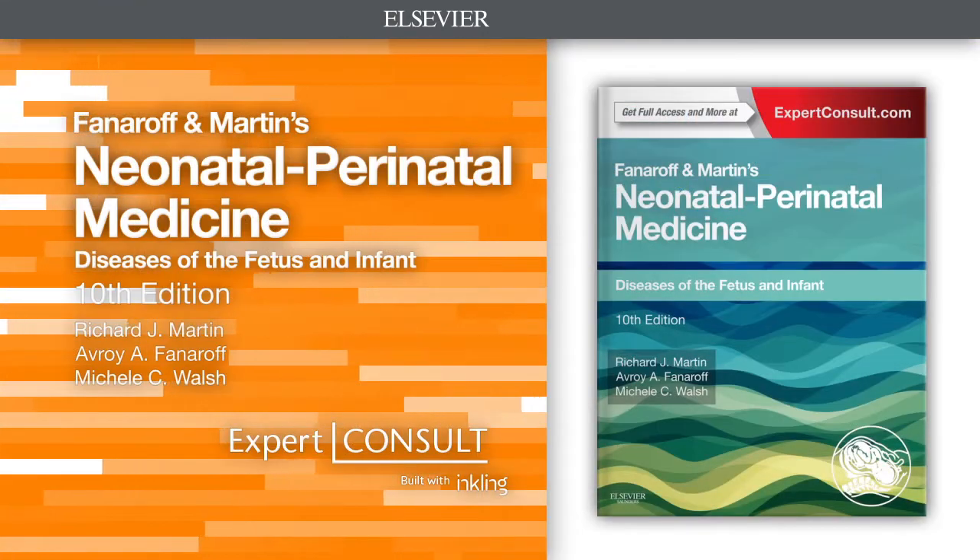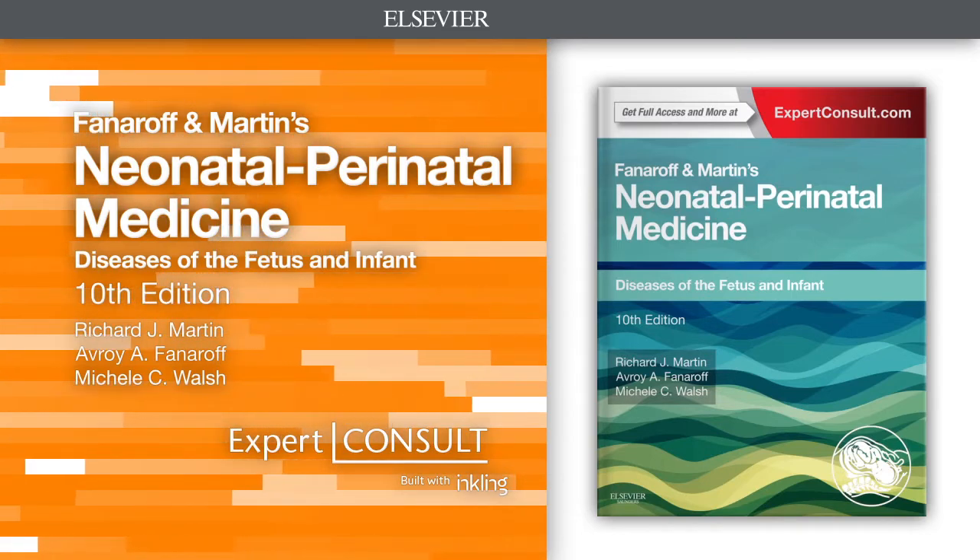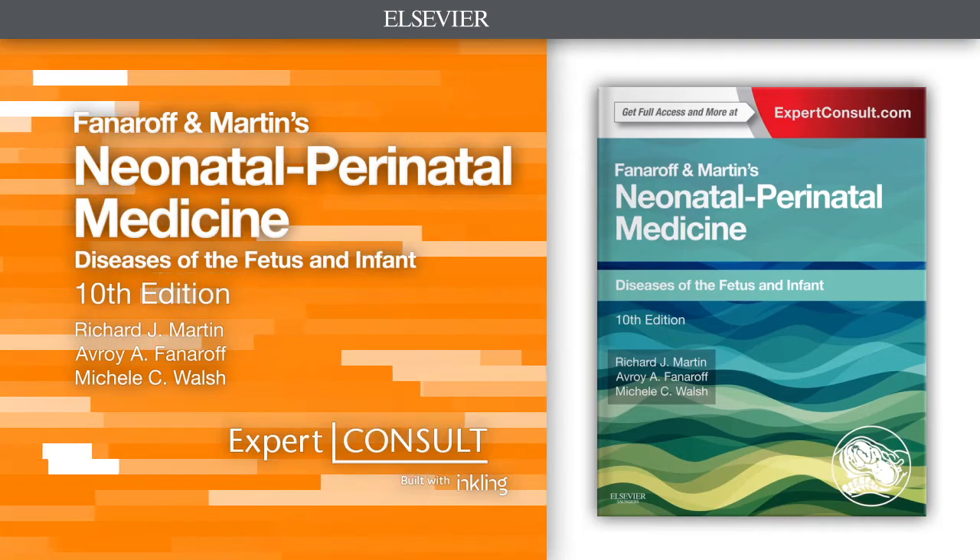Provide expert, advanced care for improved long-term outcomes with Fanaroff and Martin's Neonatal Perinatal Medicine, 10th edition.